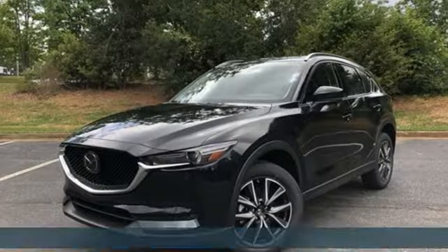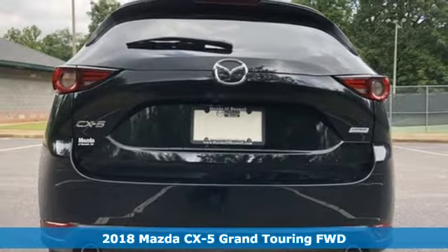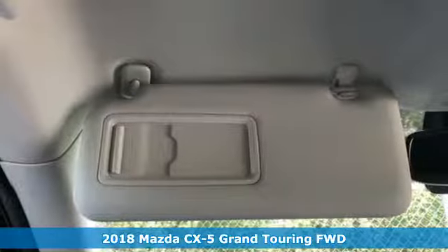It's a new 2018 Mazda CX-5. With Mazda, driving's what matters most. Plus, it offers an exciting list of features.